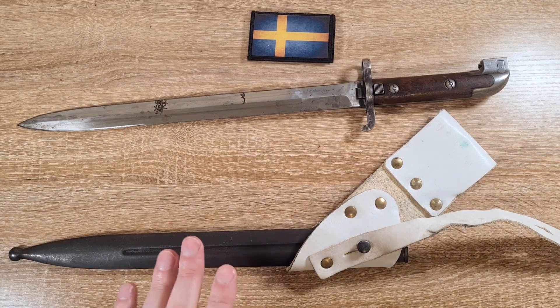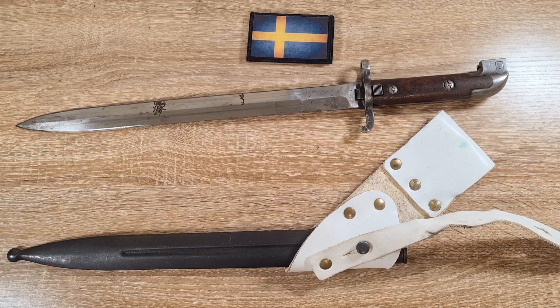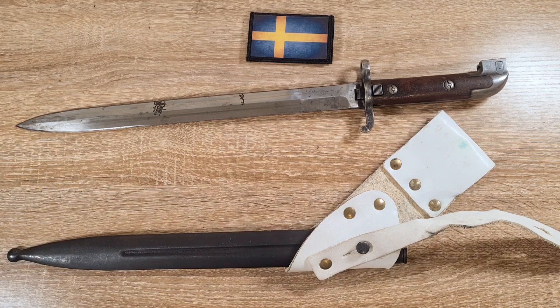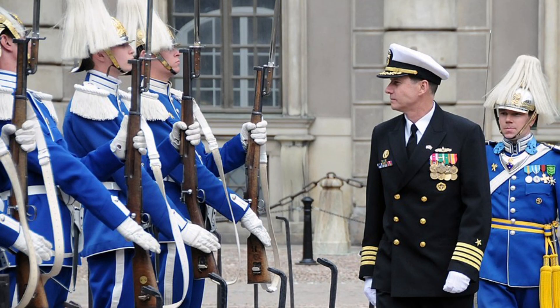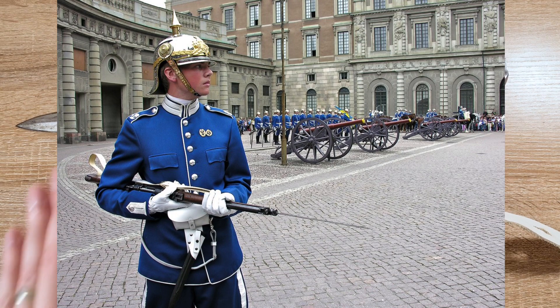These bayonets were in service for quite some time. They entered service in 1915 and were still used operationally into the mid-1960s and probably beyond. Ceremonially they are still used today by the Royal Guard at Stockholm Palace — the guys in blue at the front of the palace with their little carbines using this bayonet.